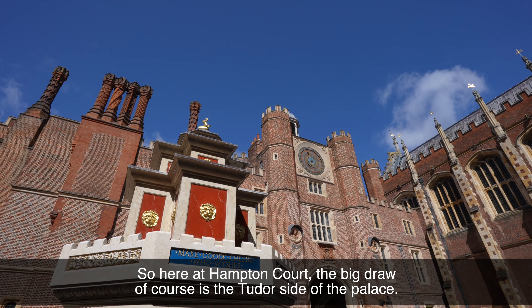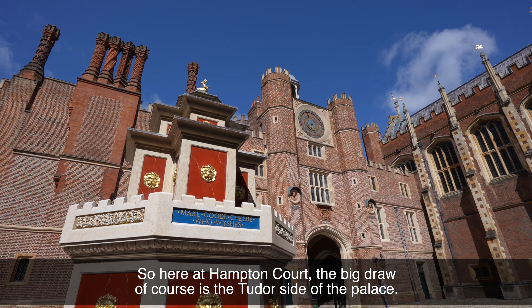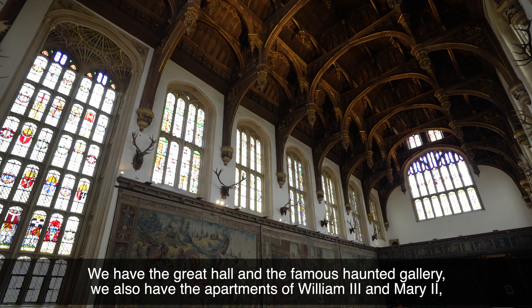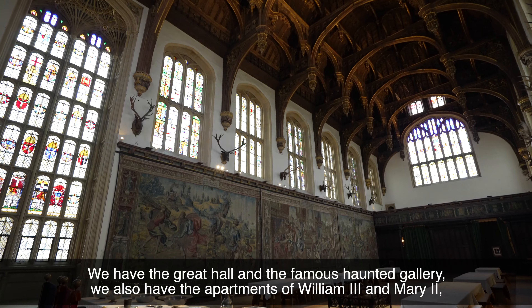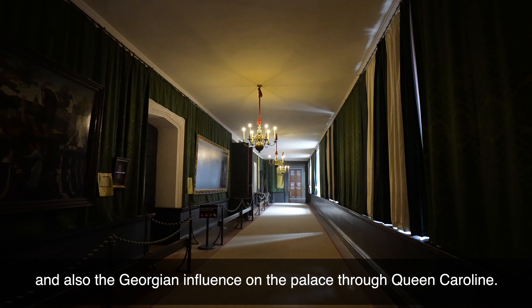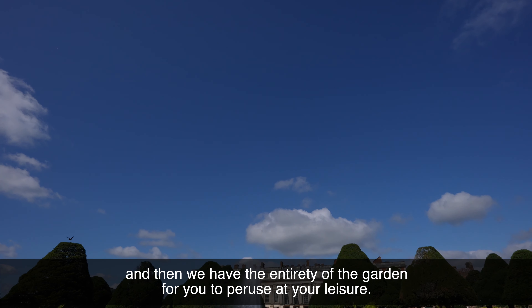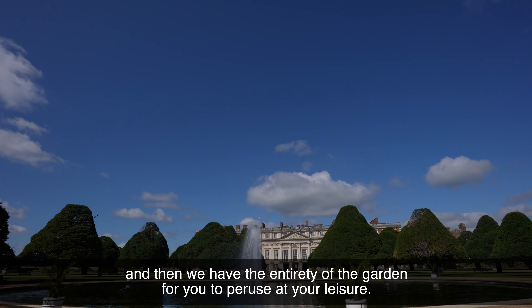Here at Hampton Court the big draw is of course the Tudor side of the palace. We have the Great Hall and the famous Haunted Gallery. We also have the apartments of William III and Mary II and also the Georgian influence in the palace through Queen Caroline. And then we have the entirety of the gardens for you to peruse at your leisure.